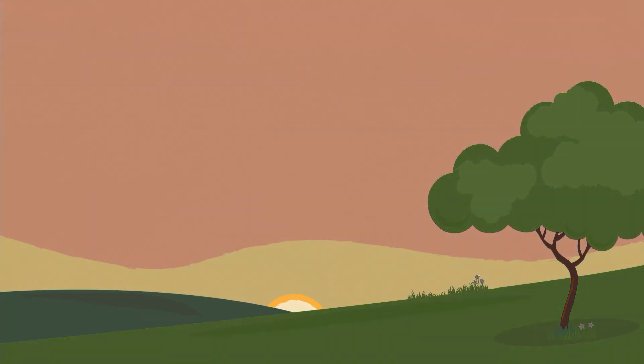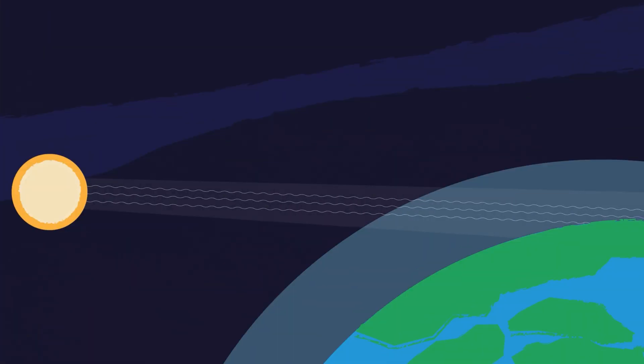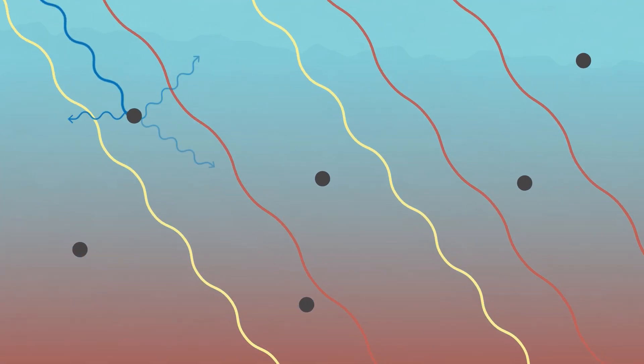But wait a minute, why is the sky a different color at sunset? Well, as the sun gets lower in the sky, its light is passing through more of the atmosphere to reach you. So even more of the blue light is scattered away before it gets to you. This allows more of the orange and yellow light to pass straight through the atmosphere and directly to your eyes.